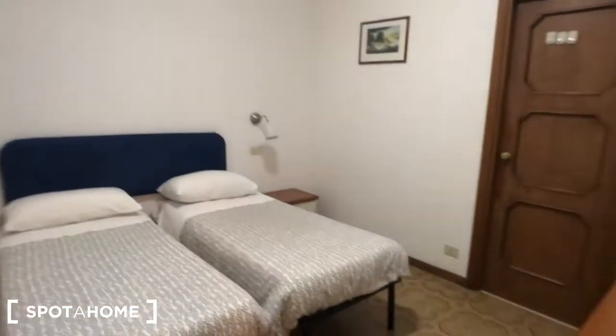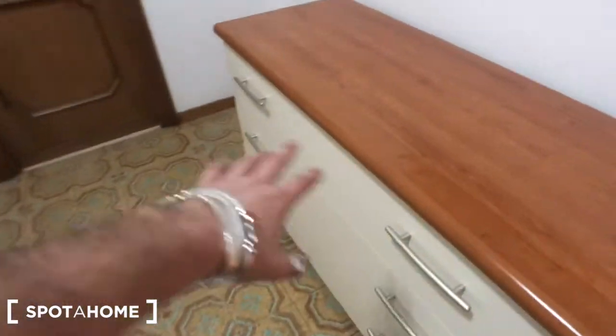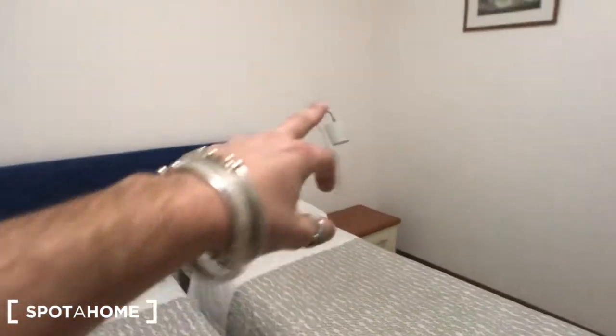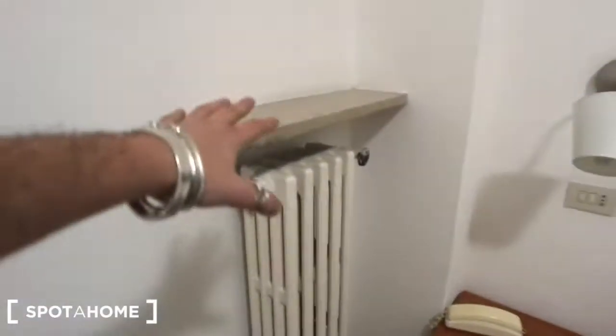And here we have the bedroom. You have two single beds behind this curtain. You have a window that goes to the balcony. There is a big chest of drawers — one, two, and three drawers down there. There is a huge wardrobe built into the wall with a lot of space. And you have one and two bedside tables with two lights each and two drawers each as well. There is a radiator with a shelf.